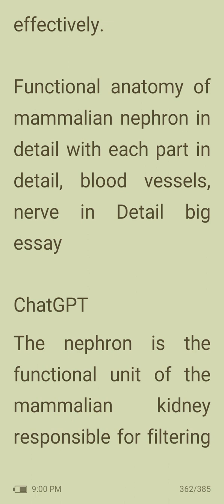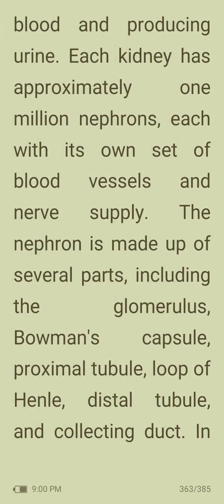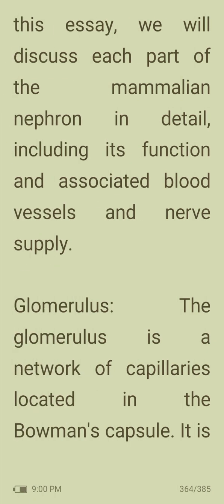Functional anatomy of the mammalian nephron: the nephron is the functional unit of the mammalian kidney responsible for filtering blood and producing urine. Each kidney has approximately one million nephrons, each with its own blood vessels and nerve supply. The nephron is made up of several parts: the glomerulus, Bowman's capsule, proximal tubule, loop of Henle, distal tubule and collecting duct.